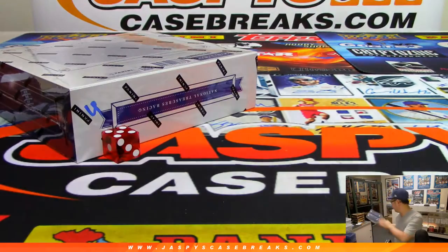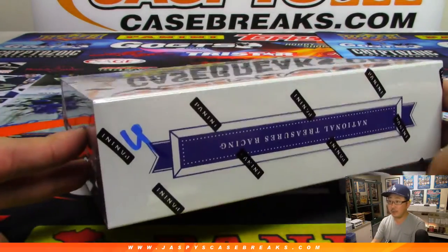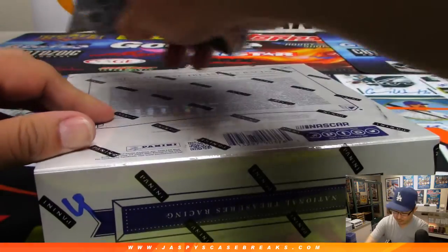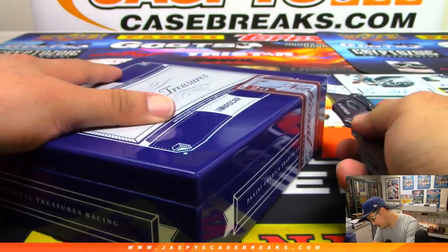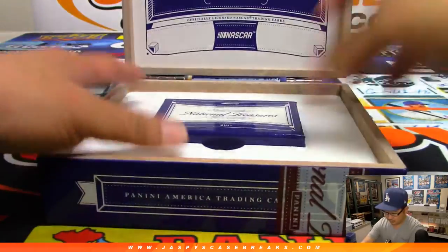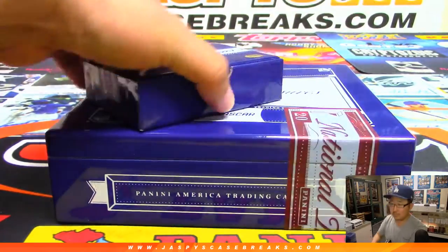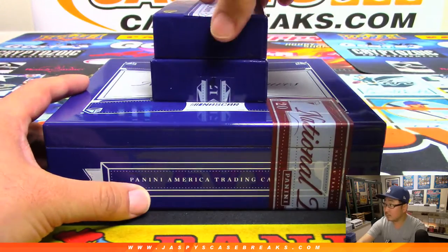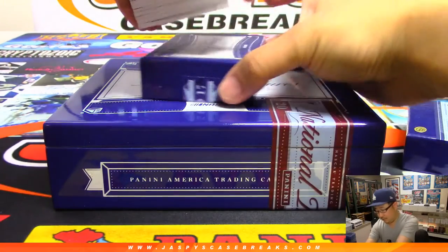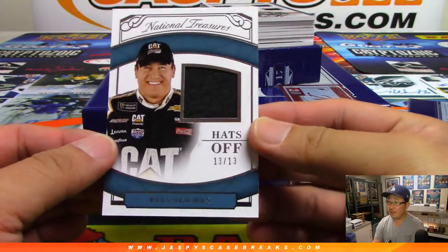So it's going to be box four. We'll save those other two for next time for breaks seven and eight. All right, Eric, good luck. Thank you for grabbing all the spots.